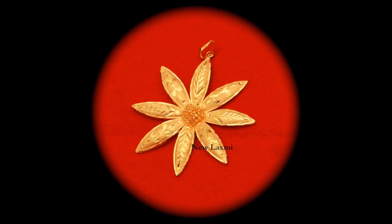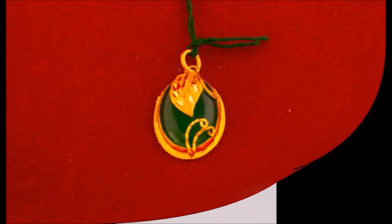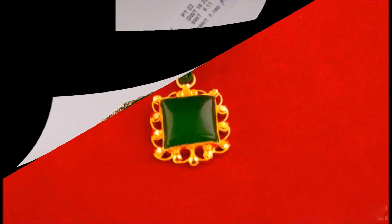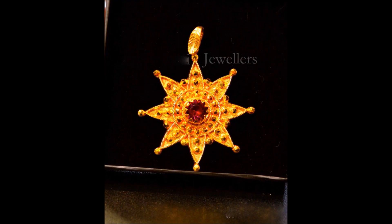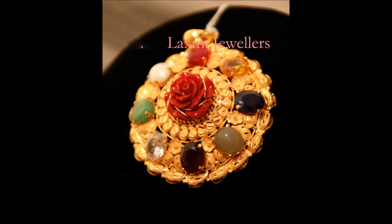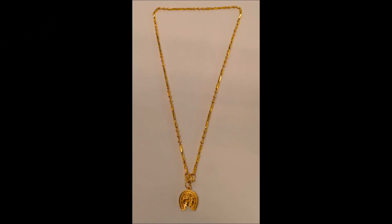Friends, these beautiful pendant designs were collected from open-source websites, so we are not able to provide seller information, weight, price, or any other details. That's why we are only showing you the designs. If you like these designs, you can go to a nearby gold shop, show them these designs, and ask them to make this kind of design for you. That is the easy and convenient way to get these beautiful designs.